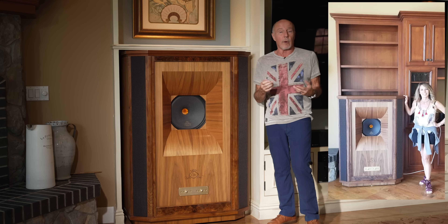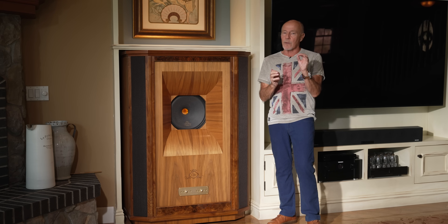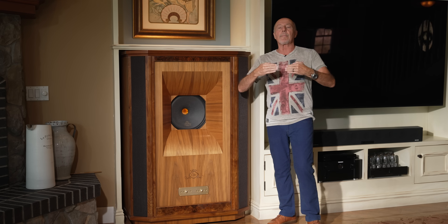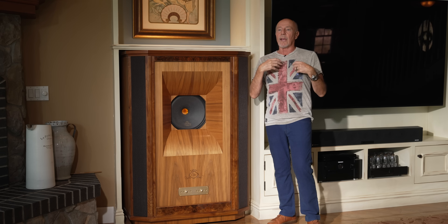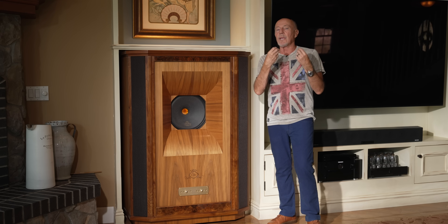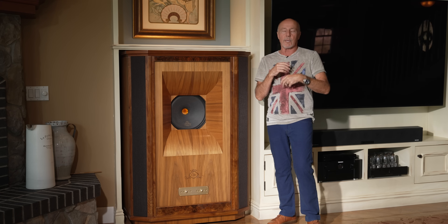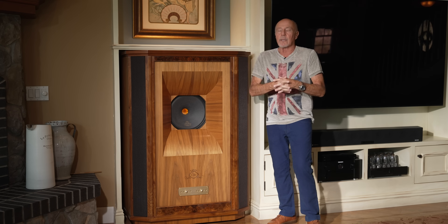I want to talk about Tannoy just a little bit and why Tannoy is different than any other manufacturer in the world today. Think about companies that have been in existence for 60 to 70 years that are still in the game, making products the way they used to, where their speakers have become collectibles. I might think of Altec — really gone — and JBL, and Klipsch, but Tannoy really does stand alone.